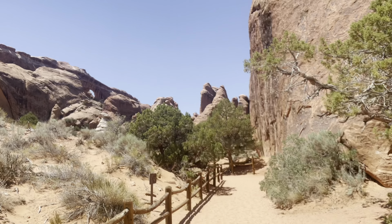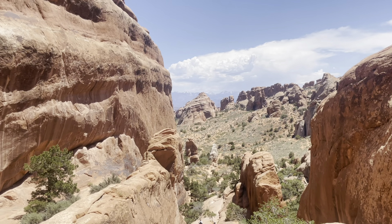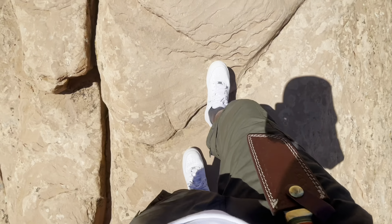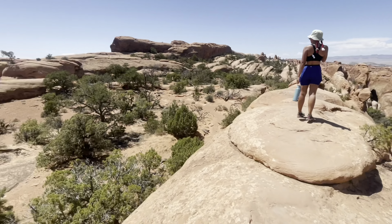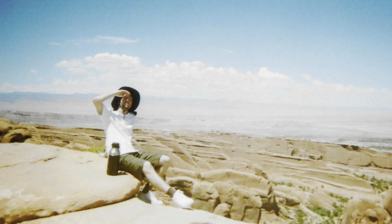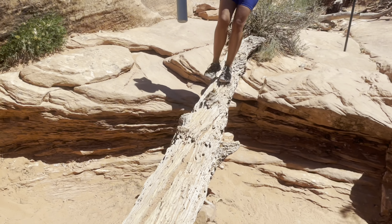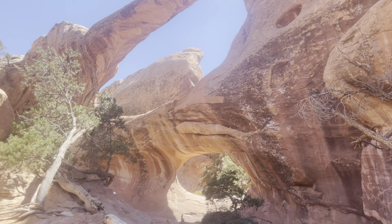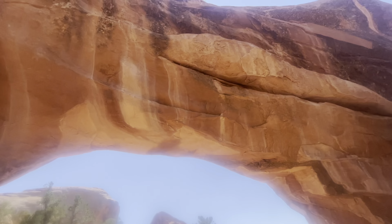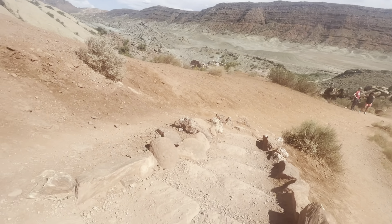We entered the Devil's Garden and went on a long hike. This was Landscape Arch, which had been thinned out by years of erosion — very thin and delicate. You go up and over rocks, alongside cliffs, seeing arches, valleys, and canyons with snow-covered mountains in the distance. It got up to 106 degrees and we hiked six or seven miles — way too hot. We pushed on to Double-O Arch, where two arches are formed by water and erosion. I really wanted to climb it but you're not supposed to, so we just took pictures.